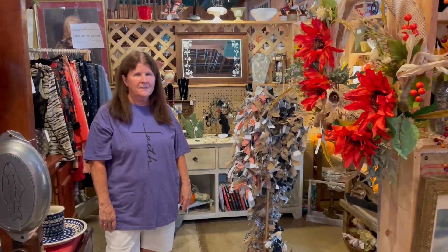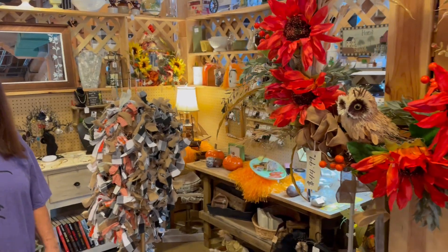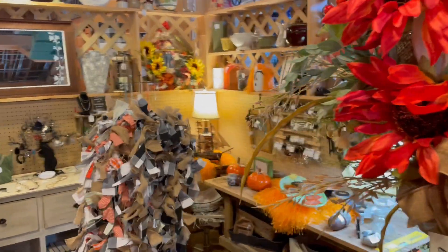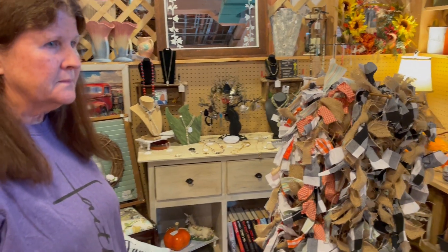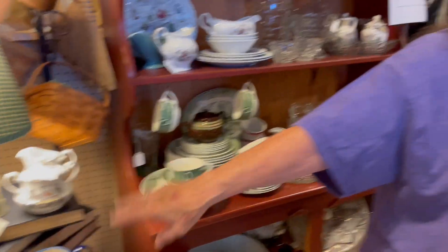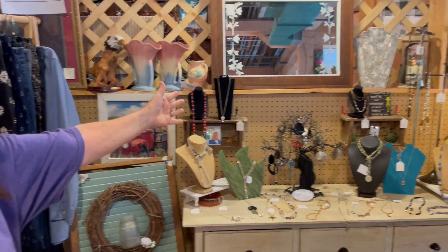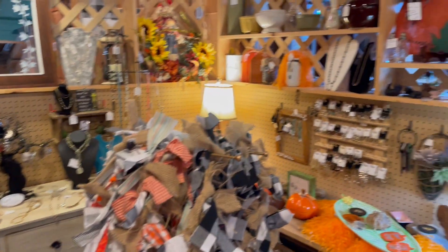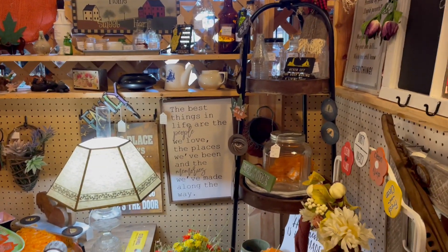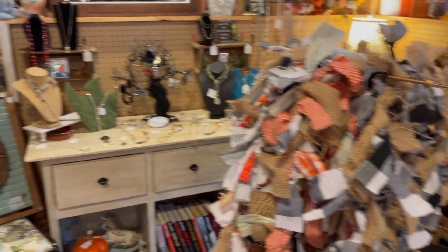Hello everybody, we're here with Jackie. Jackie, you've got a little cubbyhole type booth back here. It's crammed full — lots of different stuff. We're not even sure where to start. Let's try this corner over here. Actually that corner is not Jackie's, but Jackie has her items all the way around, and this corner right over here is hers. Let's start where she is.